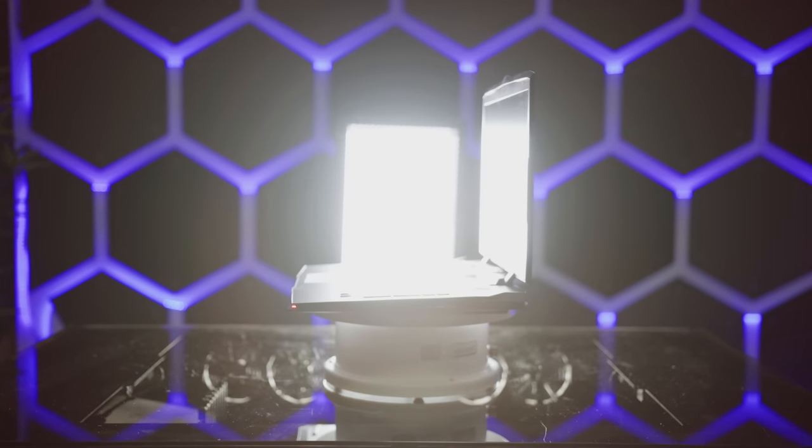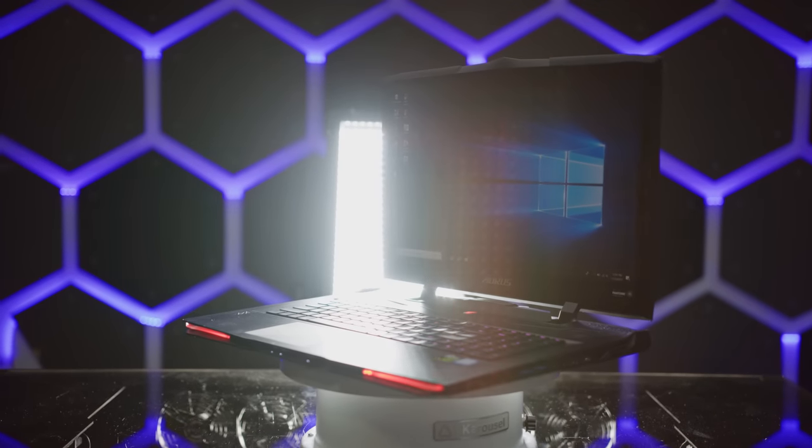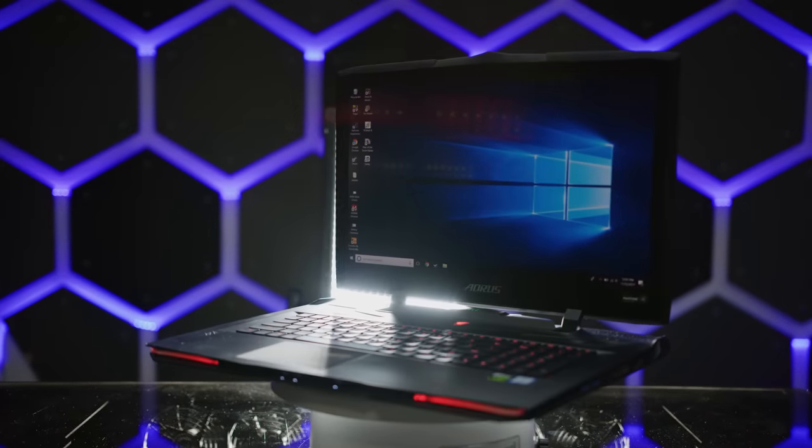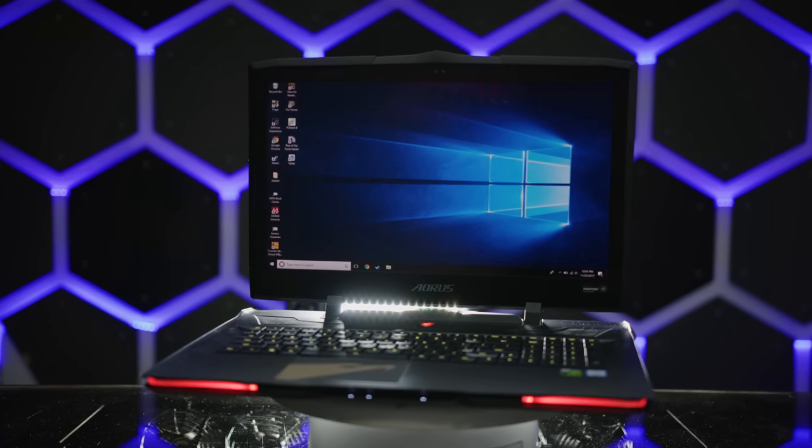Here in front of me, I've got the Aorus X9. The thinnest, lightest, most powerful, and perhaps most RGB 1070 SLI laptop ever.